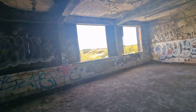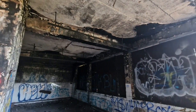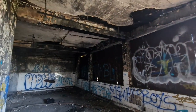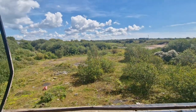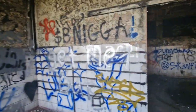Look at this — the floor is solid, so I feel fine. You can see fire damage on the walls.